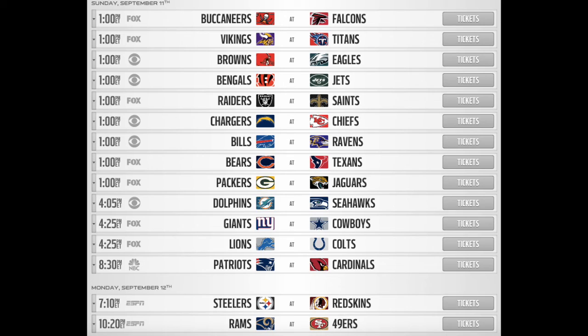New England at Arizona — I believe Arizona will win because New England doesn't have Tom Brady or Gronkowski. Gronkowski is injured and will not play, so I'm picking Arizona. The Monday matchups are Pittsburgh at Washington and the Los Angeles Rams at San Francisco. I believe Pittsburgh will beat Washington at home — I have no doubt they'll go deep in the playoffs this year. I also think the Los Angeles Rams will win against the San Francisco 49ers.